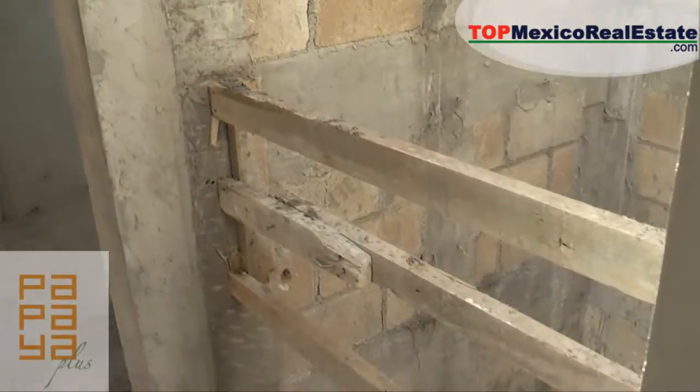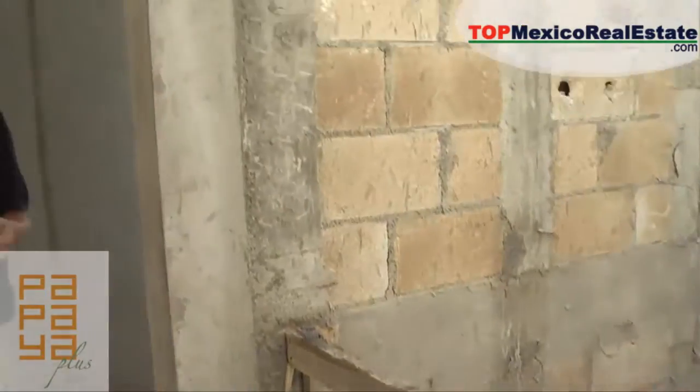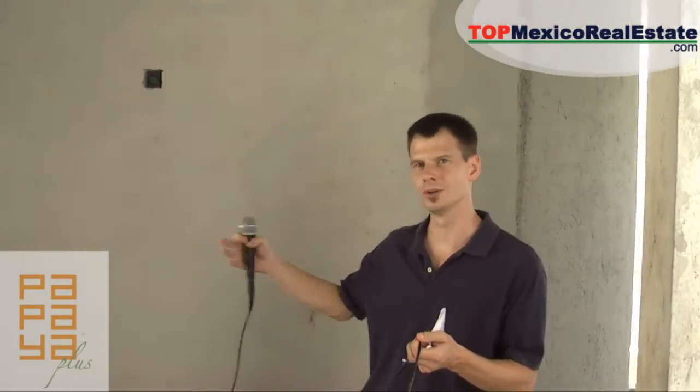I'd like to show you one of the units right now. We're up here on the top level — we're going to look at unit 303. As you can see beside me, the elevator shaft is right up here beside your unit, and you come right to your door.